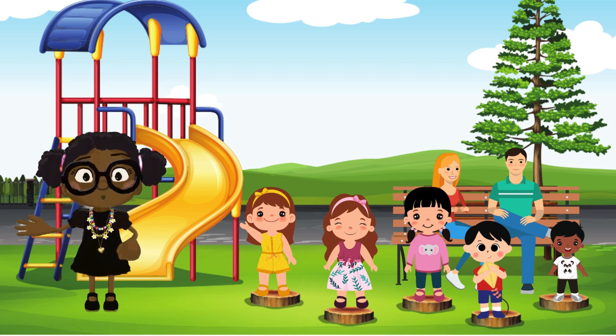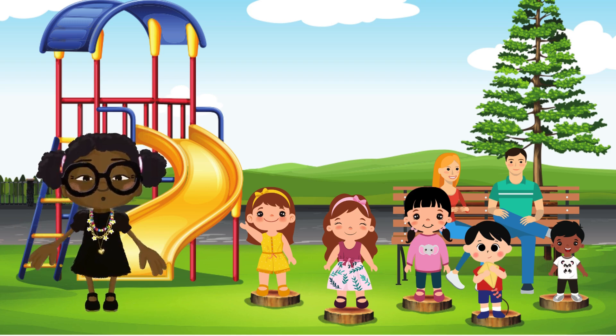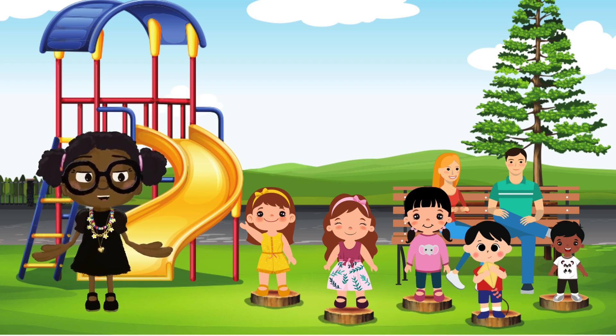Hello, kids. Have you ever wondered what our solar system is and why we have day and night? Let's find out together.